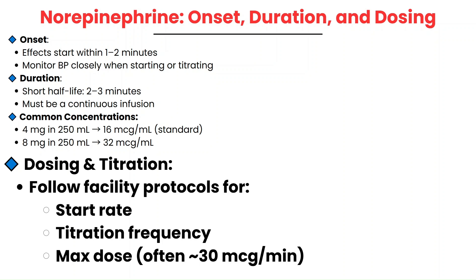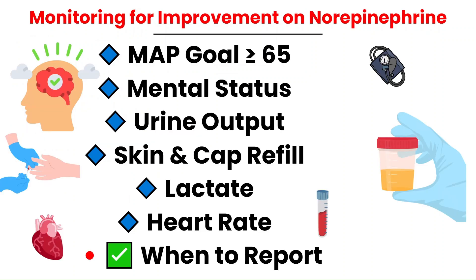I recommend double-checking your orders and following your facility's protocol. Ask your preceptor to go over all the protocols for sedation meds and pressors so you can make a small cheat sheet to carry with you as a quick pocket reference guide. After starting norepinephrine, your job is to monitor closely for signs that perfusion is actually improving.